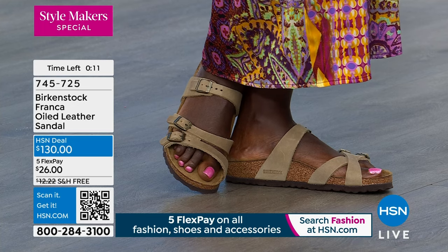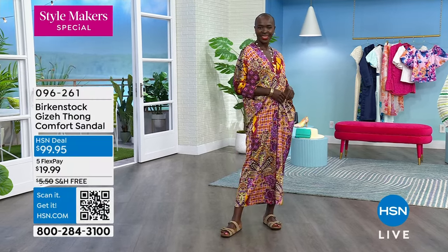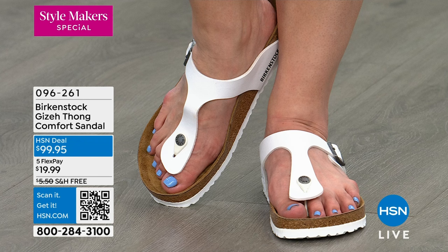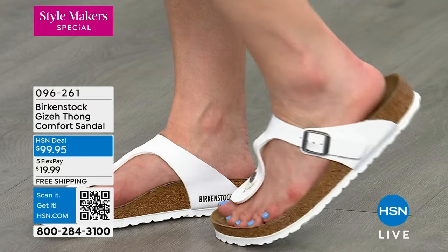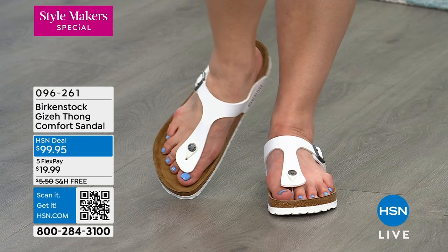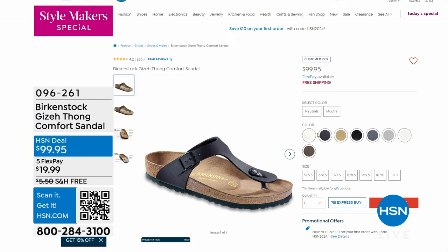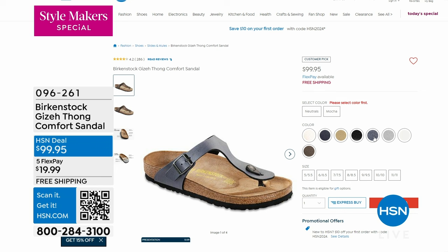One more style to mention that we won't have a full presentation for but is available on hsn.com: the Giza. It comes in great colors — the white is a number one favorite. At $99.95, with full adjustability and a little thong in the front, it's a really good fashionable summer sandal beloved through the years. Item 096261. A wide variety of colors are available at hsn.com.